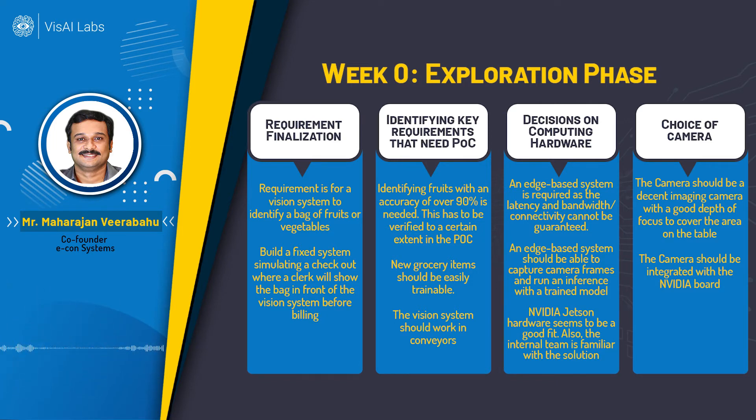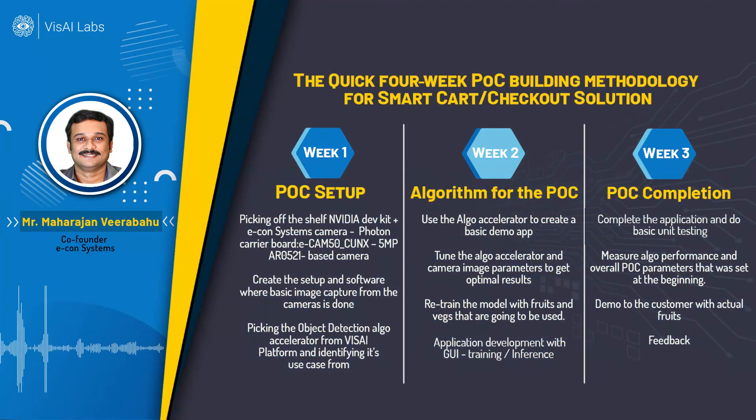Proper color reproduction was also essential, as a lot of identification depends on the color of fruits and vegetables. We needed a good quality camera that worked under normal lighting conditions with a good depth of focus. This was what we identified in the exploration phase. From there, in week one, we finalized the Photon carrier board, an off-the-shelf Nvidia dev kit, along with the e-CAM 50CunX — a five megapixel camera that attaches to the Nvidia dev kit.